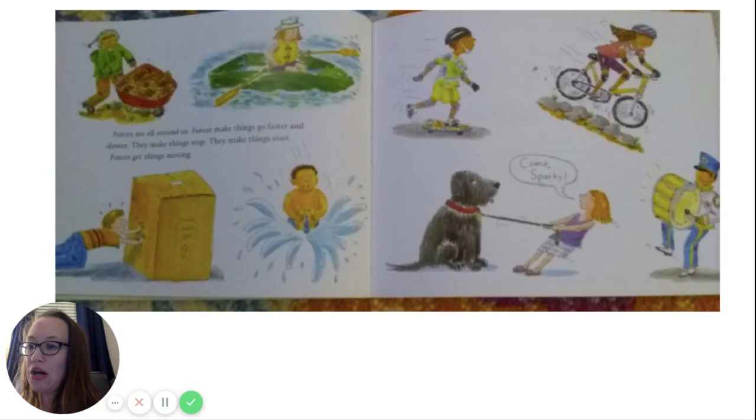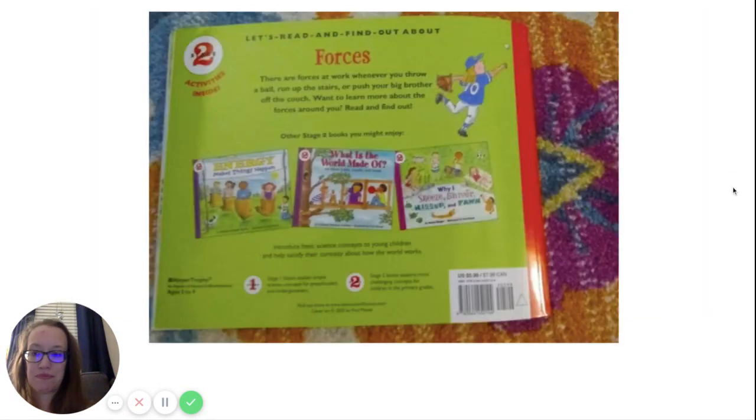Forces are all around us. Forces make things go faster and slower. They make things stop. They make things start. Forces get things moving. You can see all the pictures of people moving, which means they're using force. And that's the end of the book.